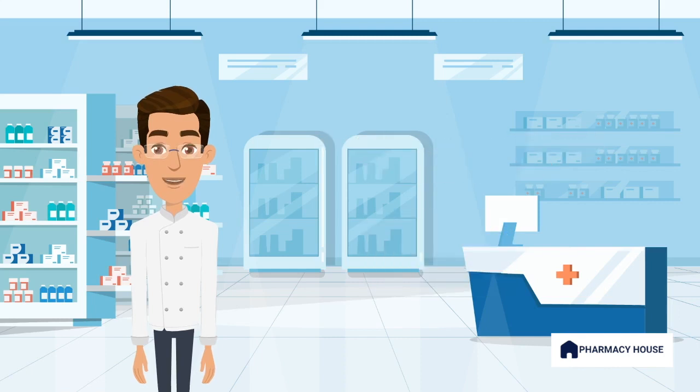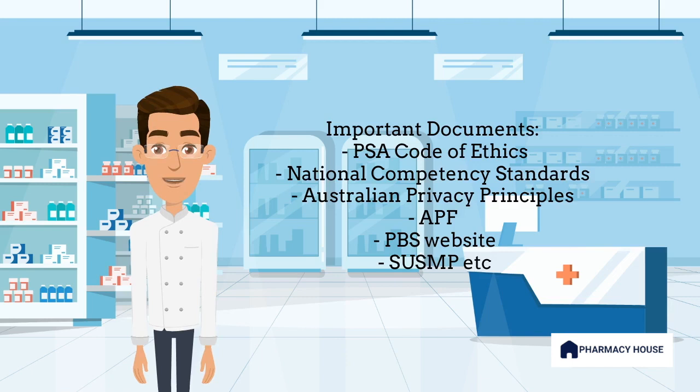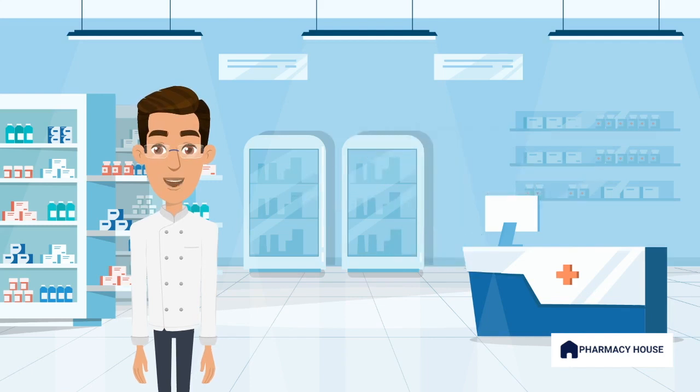No reference books or materials are permitted. To pass this section, I strongly suggest becoming familiar with important documents such as the PSA Code of Ethics, National Competency Standards, Australian Privacy Principles, APF and PBS website. If you would like videos on passing this section and sample scenarios and answers, let me know in the comments section below.